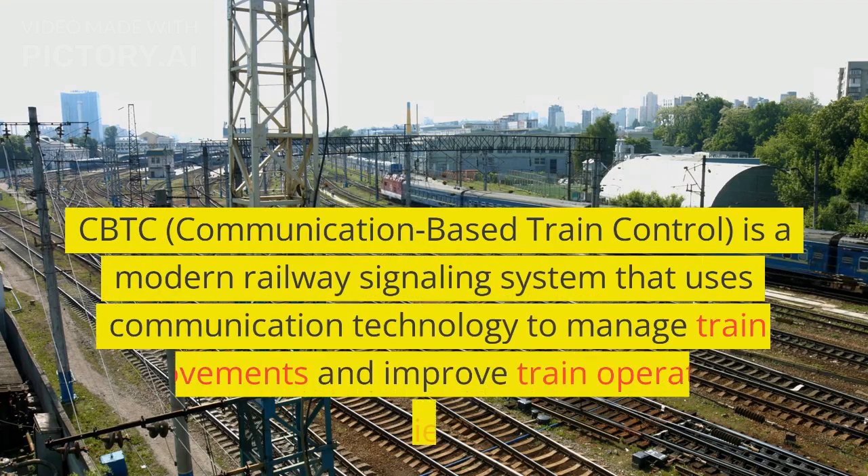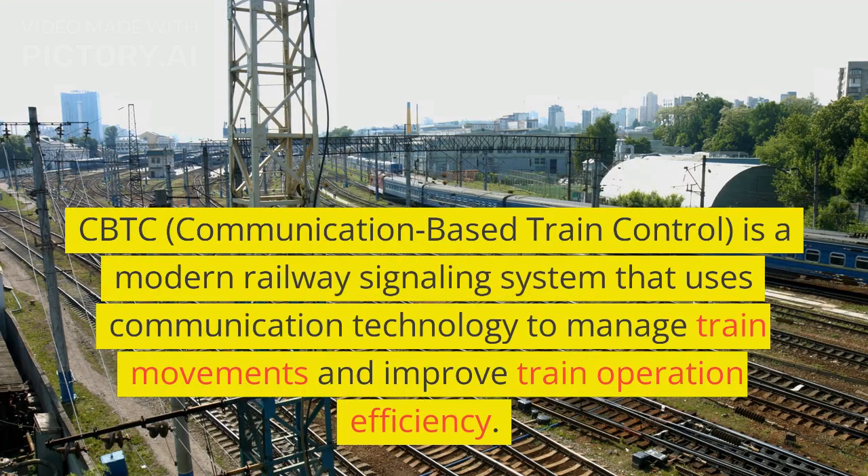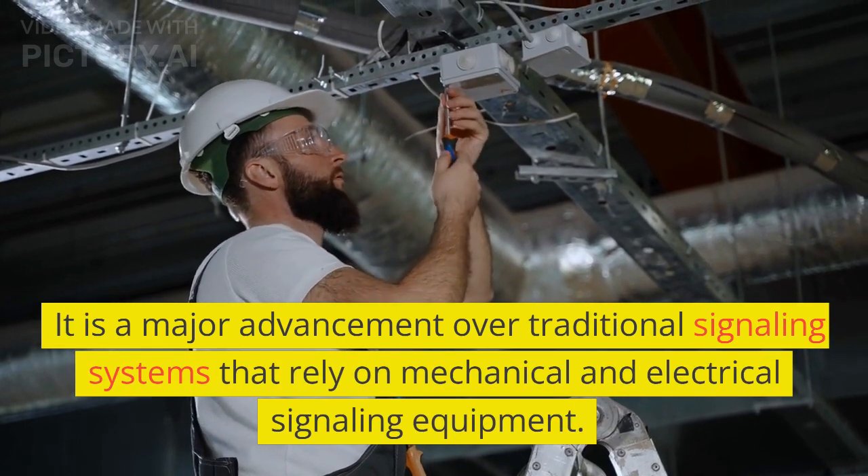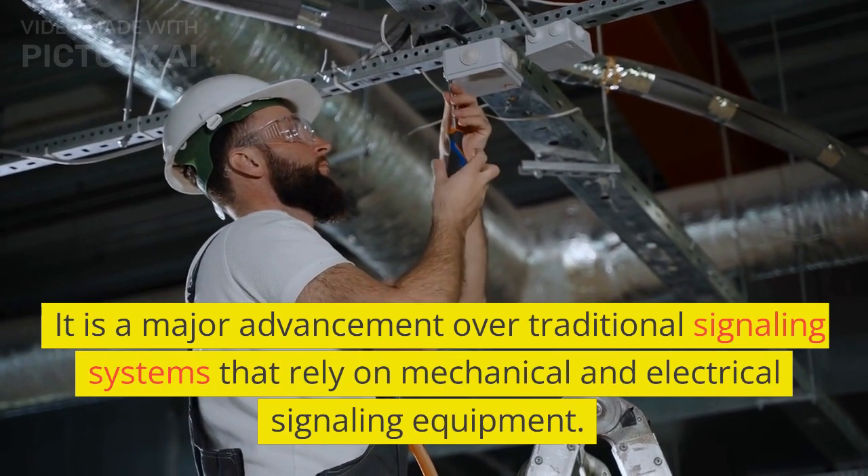CBTC, Communication-Based Train Control, is a modern railway signaling system that uses communication technology to manage train movements and improve train operation efficiency. It is a major advancement over traditional signaling systems that rely on mechanical and electrical signaling equipment.